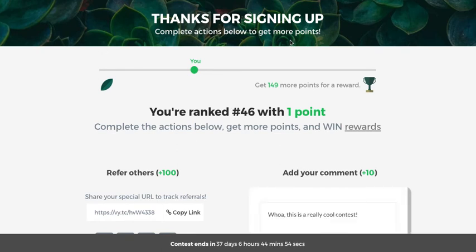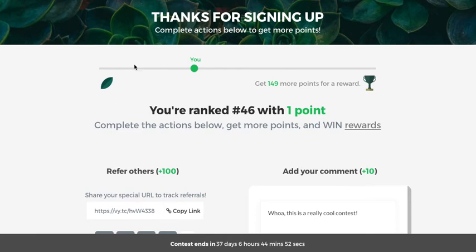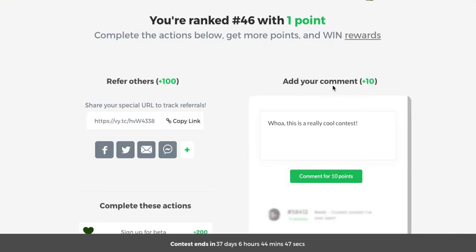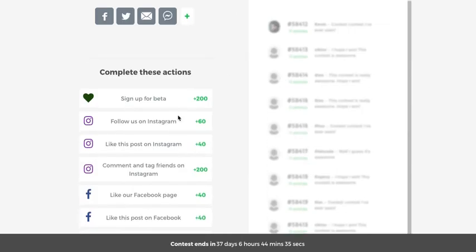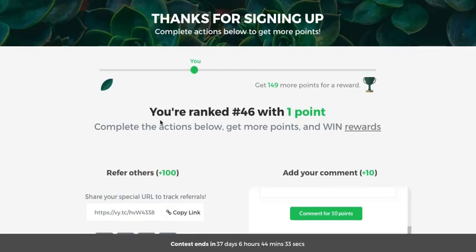After signing up: 'Complete actions below to get more points.' This looks great — you've got a customized backend, which is really nice. You've obviously gone into the custom CSS and made some changes, which looks great. In Viper 2.0 we're going to allow a lot more customization on this page, so that should be good as well.